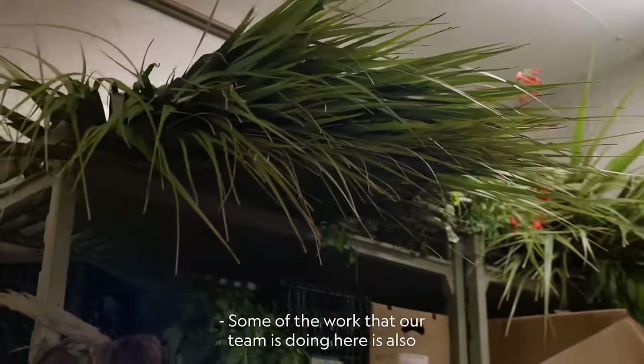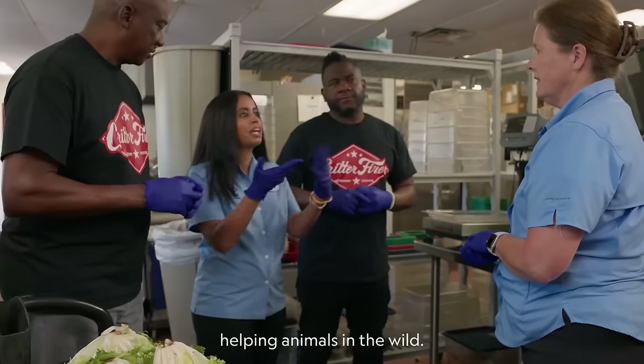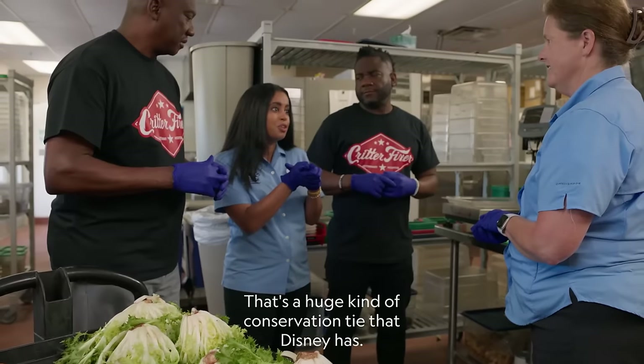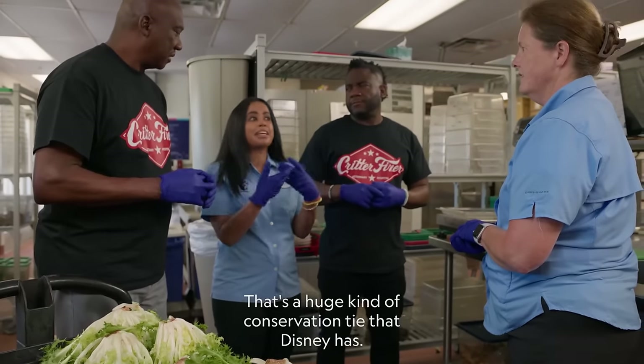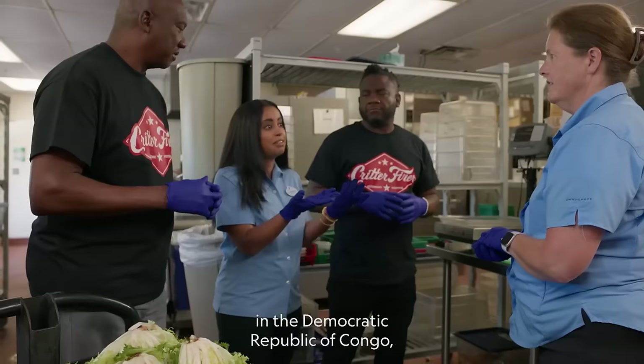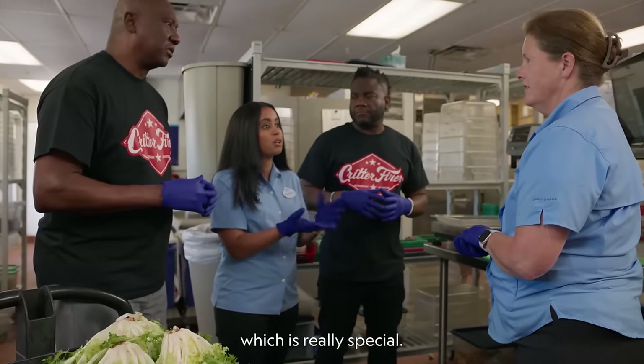Some of the work that our team is doing here is also helping animals in the wild. For example, the gorilla biscuits — that's a huge conservation tie that Disney has. The nutrition center actually helped develop these biscuits for a partner we have in the Democratic Republic of Congo, which is really special.